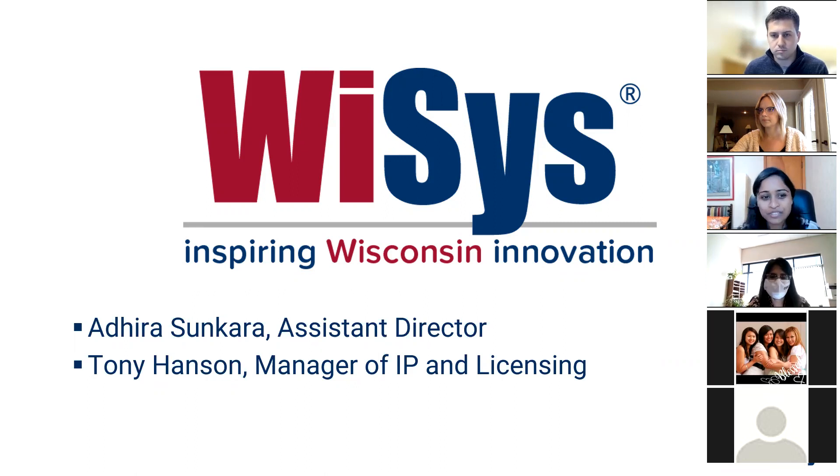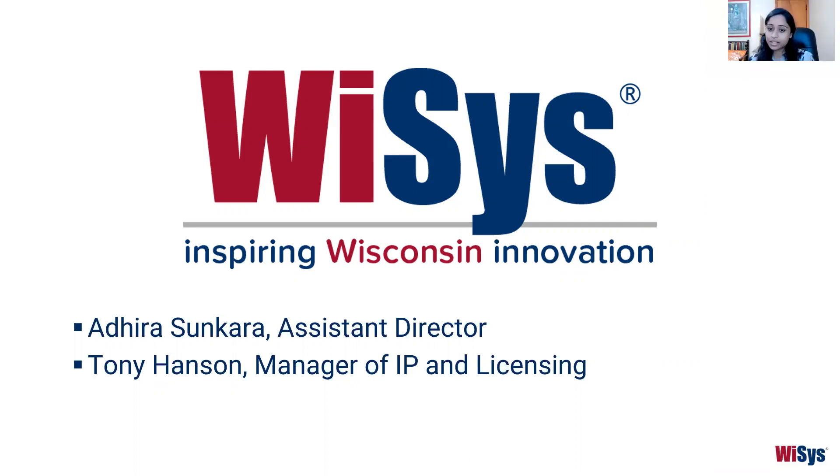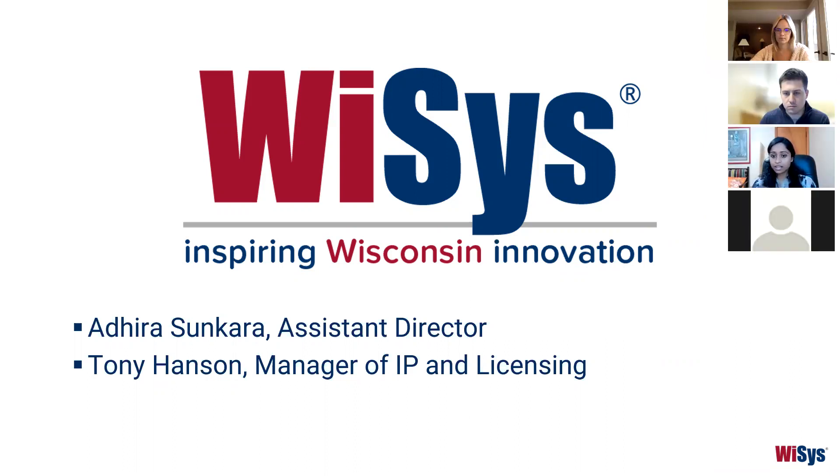So you're probably wondering what is WYSIS. WYSIS is a non-profit supporting organization for the UW System and we serve as the designated technology management office for the 11 four-year comprehensive campuses — basically all of the UW campuses not including UW Madison and UW Milwaukee. Our main goal is really to build a culture of innovation within our campuses but also in our communities, and we span the gamut of innovation all the way from the idea stage to how you market a product.